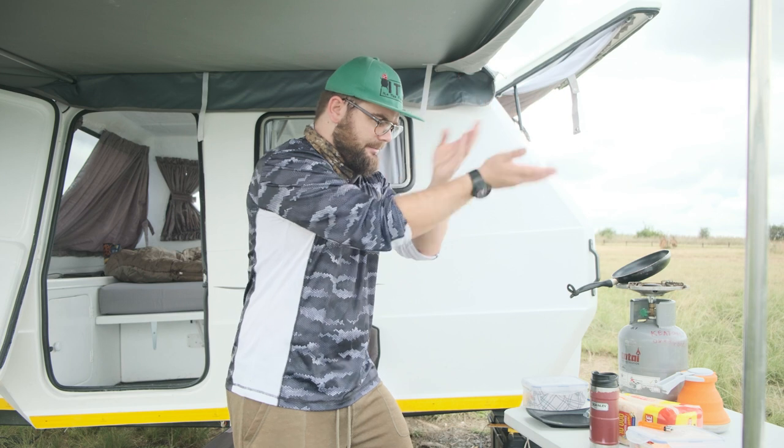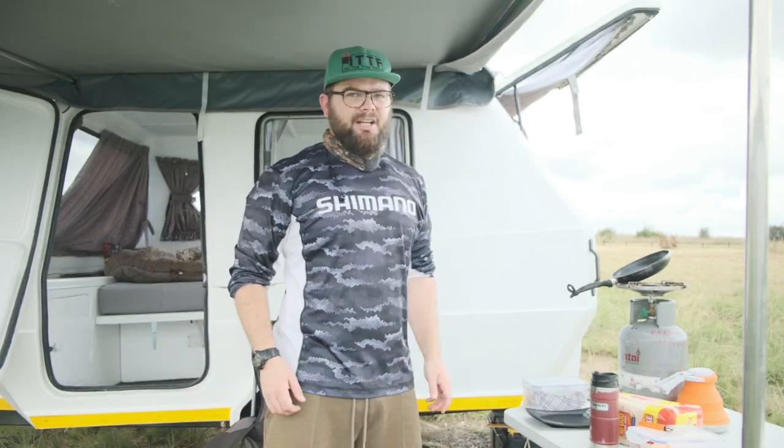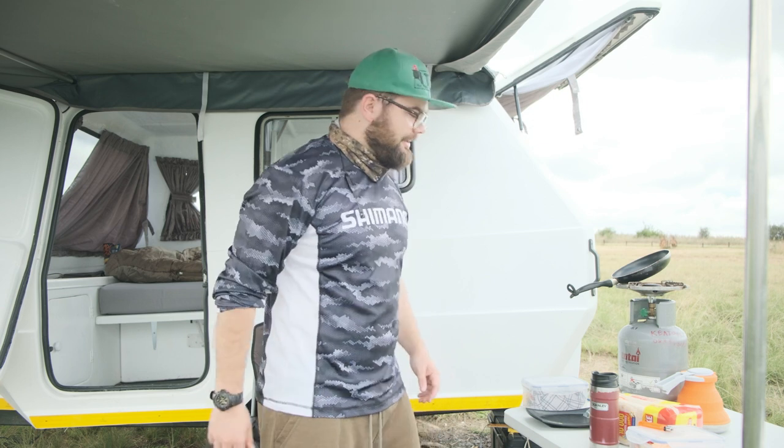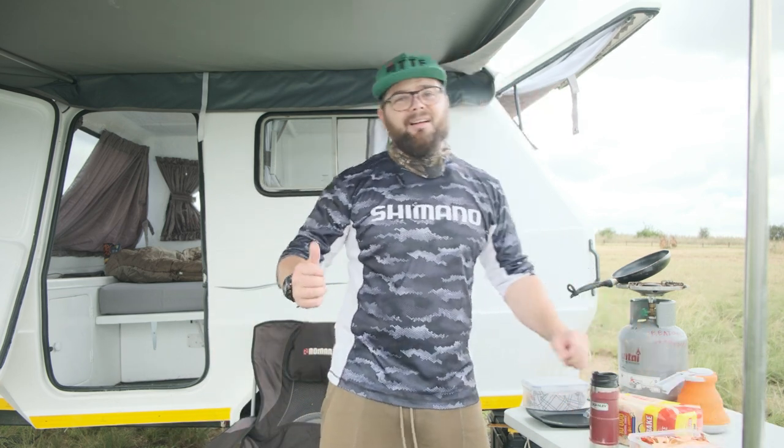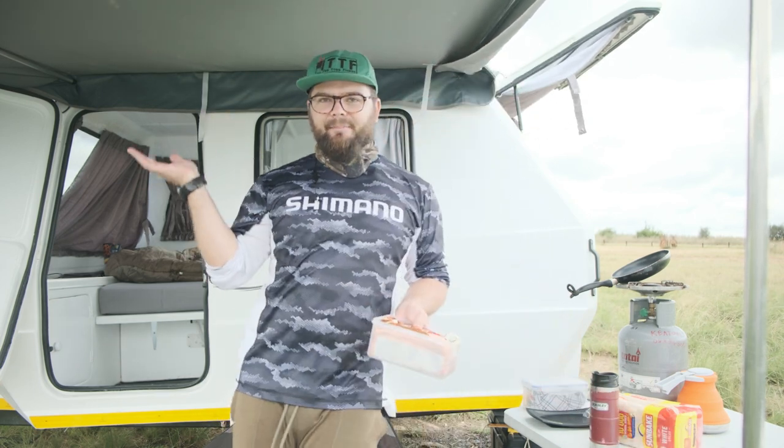So it is that time of the morning to make some breakfast. While I'm making breakfast I thought I would tell you guys about how this thing — my little camper — is faring.